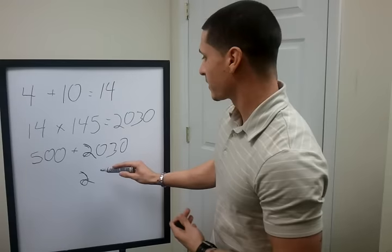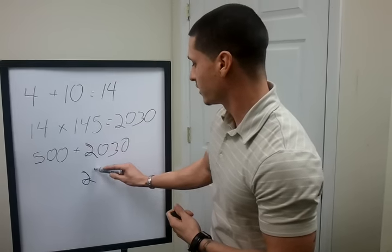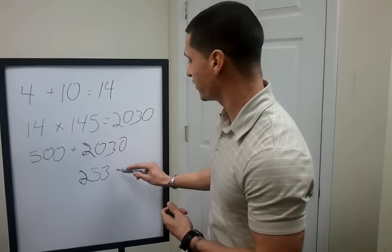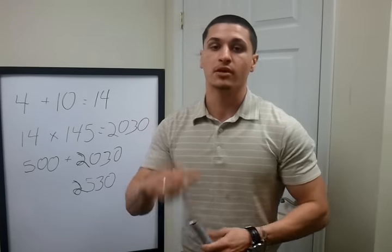So for example, someone who's 130 who wants to be 145 and works out four hours a week is going to eat 2530 calories a day to put on mass.